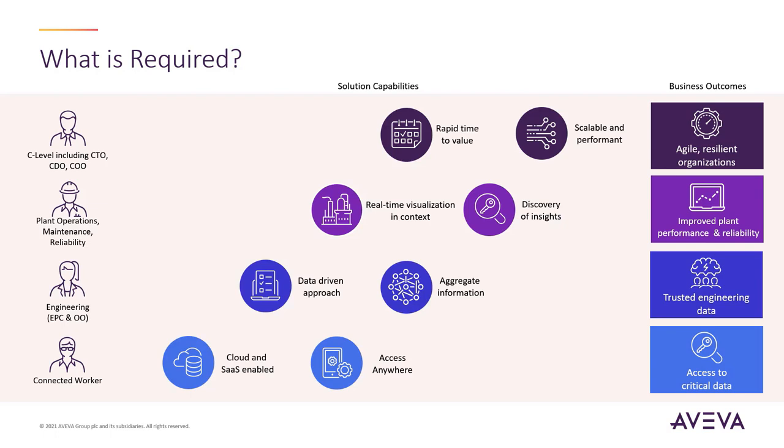To access critical data, it is important to have a solution that is cloud and SaaS-enabled, making the data accessible from anywhere, on any device.